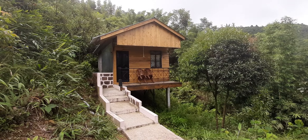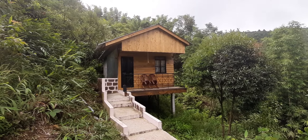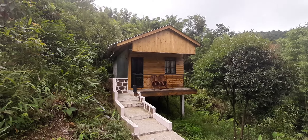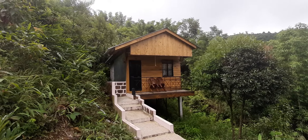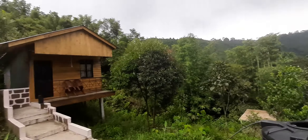I am here at Hillside Highway Cottages. This is one of the wooden cottages — it's very beautifully structured, constructed, and architected. It is surrounded by hills and a lot of greenery.